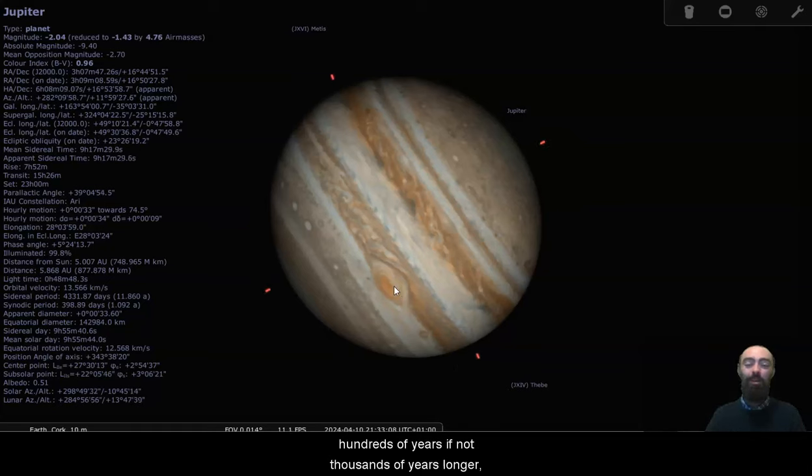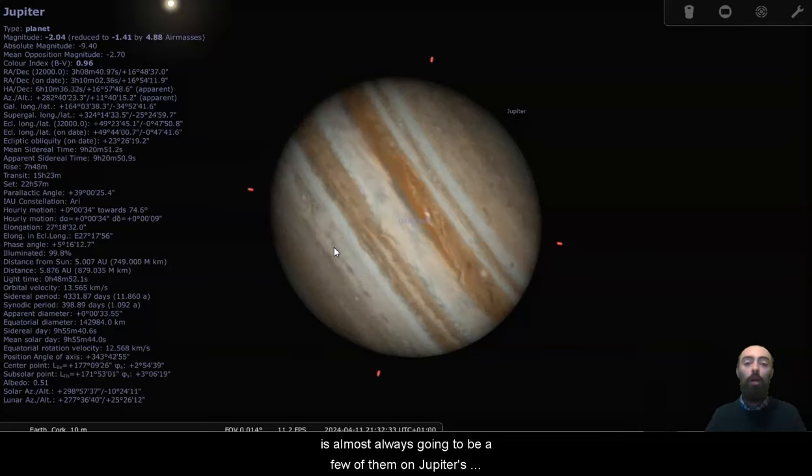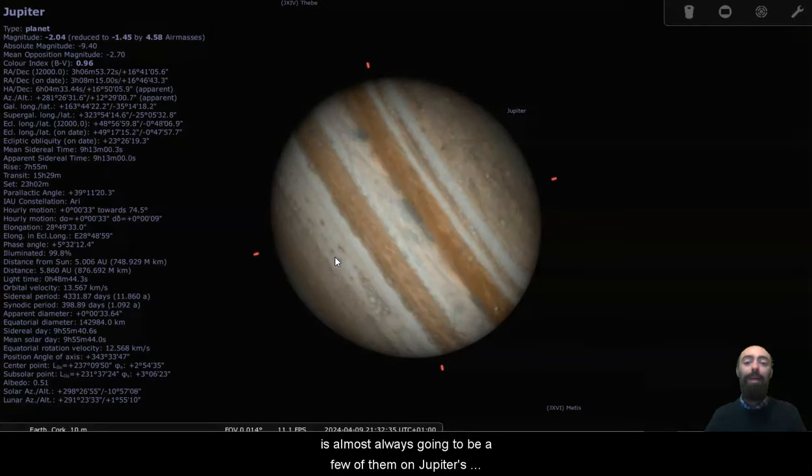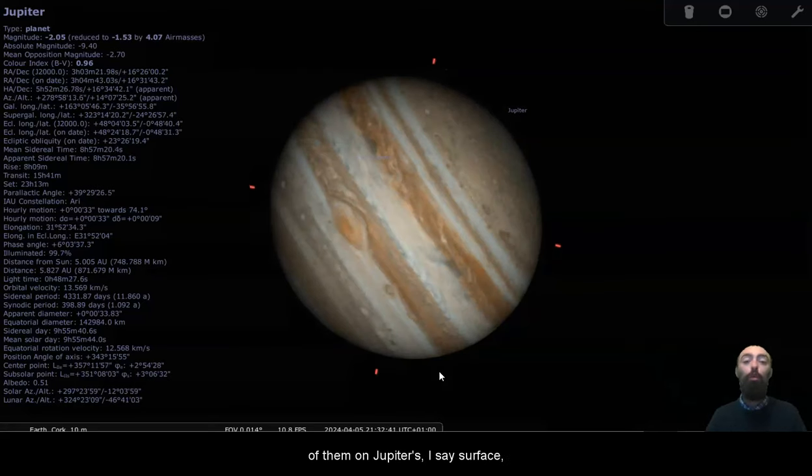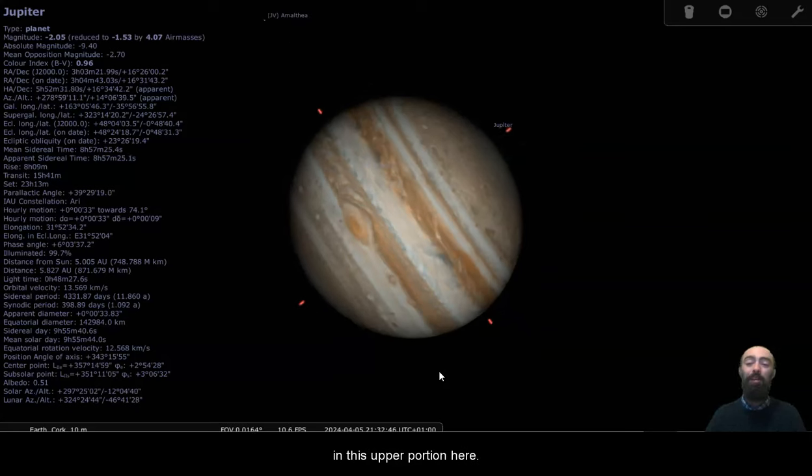These white spots do tend to decay and pop up, but there is almost always going to be a few of them in Jupiter's atmosphere, even if they do start vanishing — if one vanishes, another will pop up. So you will usually have a few of them at the surface of its atmosphere in this upper portion here.